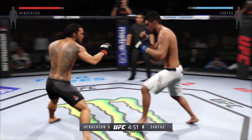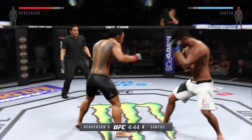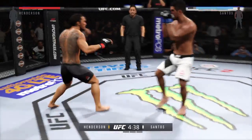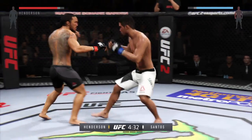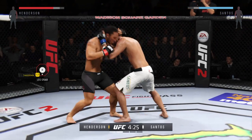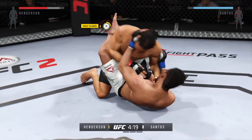There he goes with a one-two. Solid straight left. Big straight punch — back and forth battle. There it is, he got the takedown.